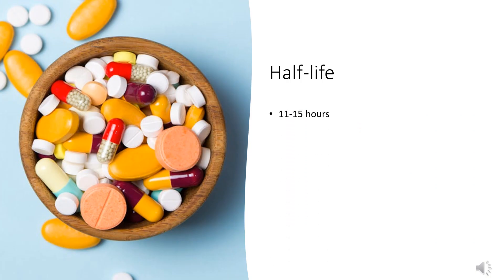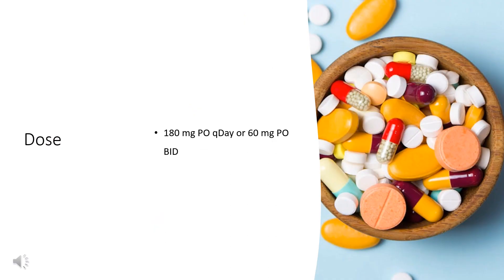Half-life: The terminal elimination half-life is approximately 11 to 15 hours. Dose for seasonal allergic rhinitis and chronic idiopathic urticaria: 180 mg orally once daily or 60 mg orally twice daily. Dosing modifications for renal impairment with CrCl less than 80 mL per minute: 60 mg orally once daily initially.